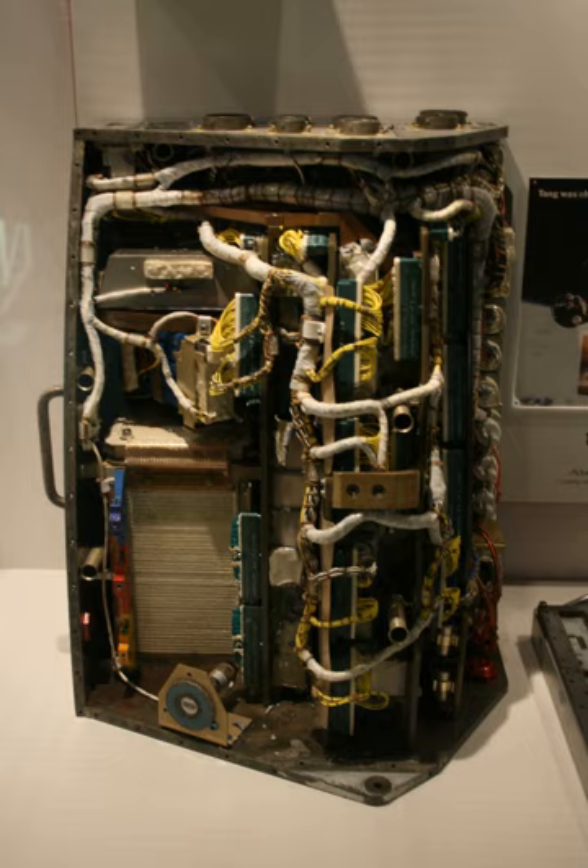Ascent: serves as a backup guidance system. The switchover is manually controlled by the astronauts.